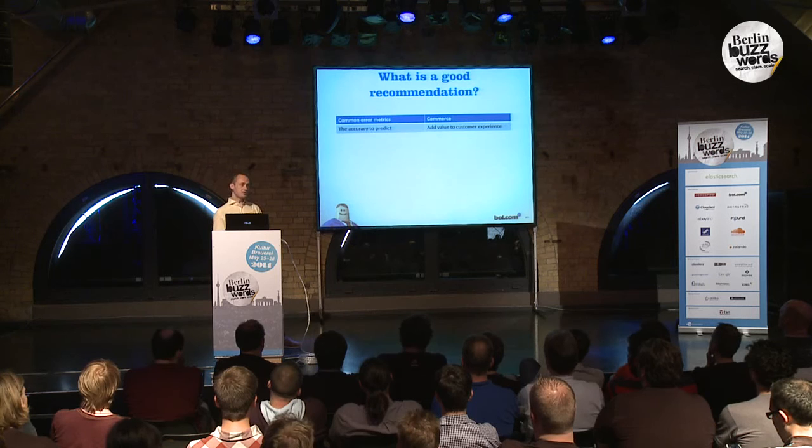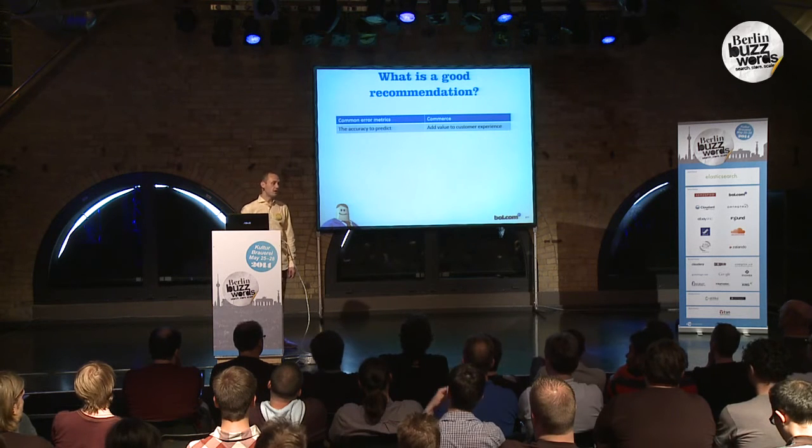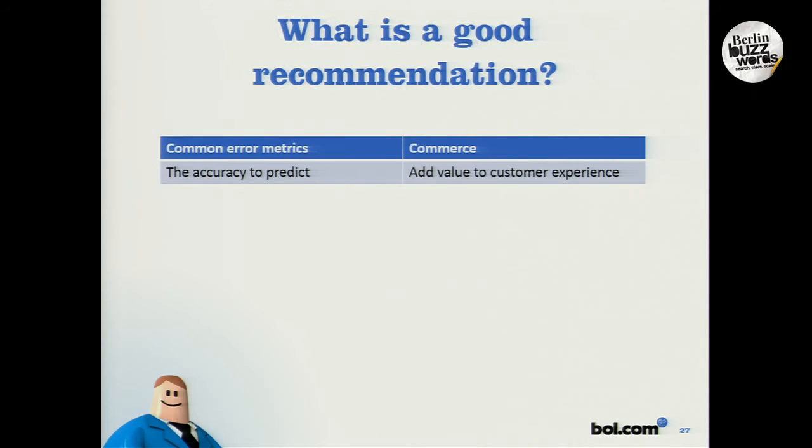Common error metrics tell you the ability to accurately predict — to measure how well the recommender system predicts some behavior compared to the true behavior. But from a commerce point of view, we want to add value to the customer experience. And the customer experience is perceived differently among customers and even differently over time.